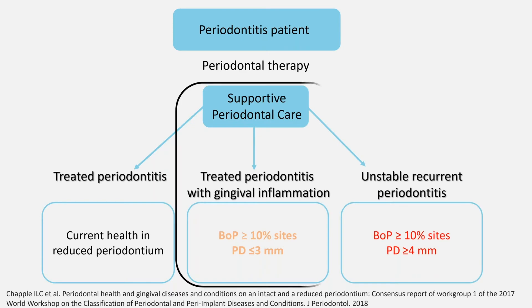Today, we're focusing on the second case: the stable periodontitis patient with gingival inflammation. According to the new classification, this includes bleeding on probing in more than 10% of the sites, but with probing pocket depth no more than 3 mm.